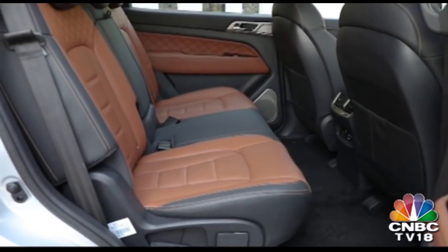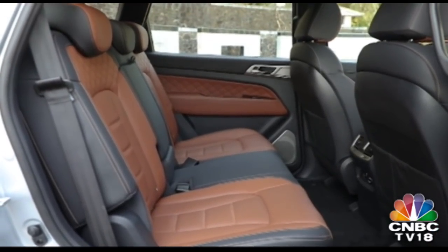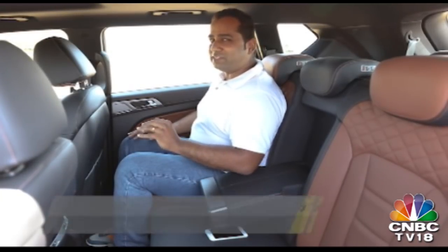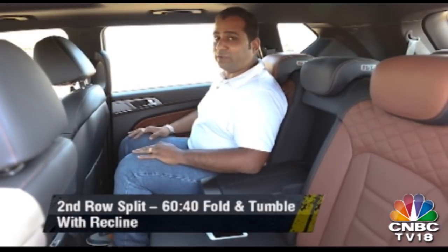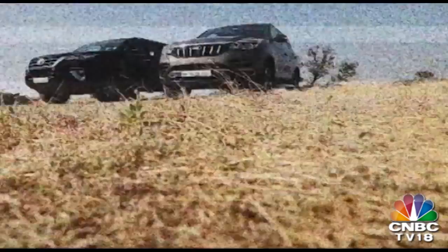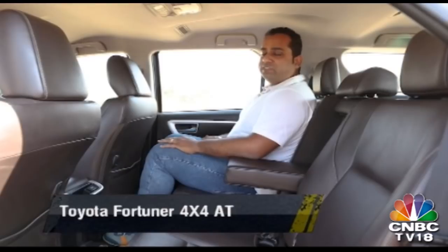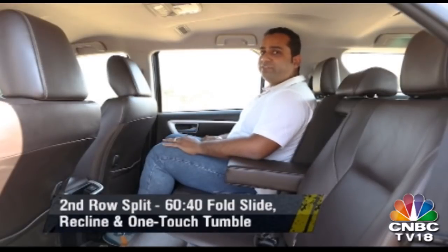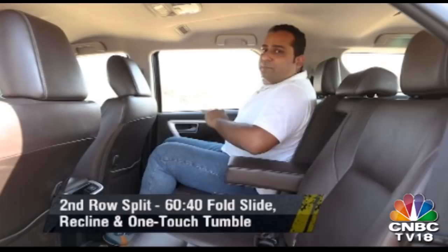Moving on to the second row of seats, the Alturas has a longer wheelbase which translates to better interior space. The second row seat in the Alturas is fixed and does not slide forward or backwards, which could be a problem, but with that said there's good amounts of legroom and kneeroom, and there is a fantastic recline angle. Interestingly, the Fortuner offers more legroom and kneeroom in the second row despite its wheelbase being over 100mm shorter. You can also slide the Fortuner's seat forward or backwards, and the seat back reclines completely.